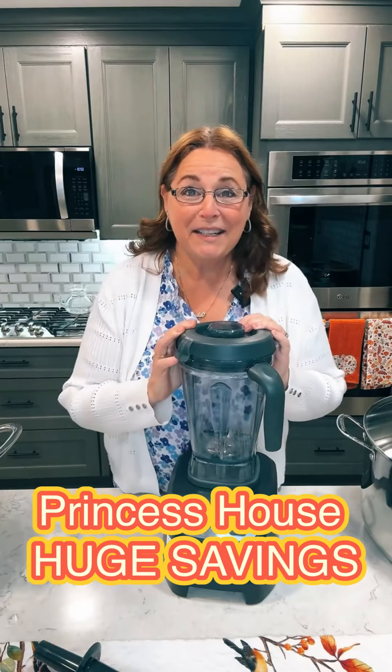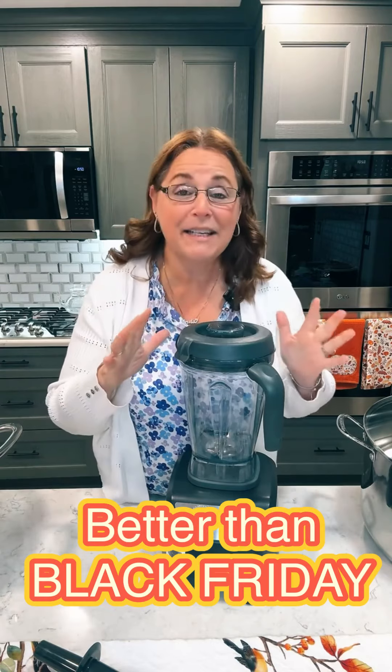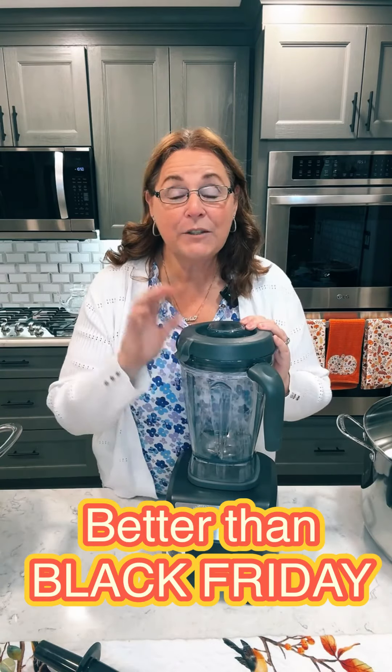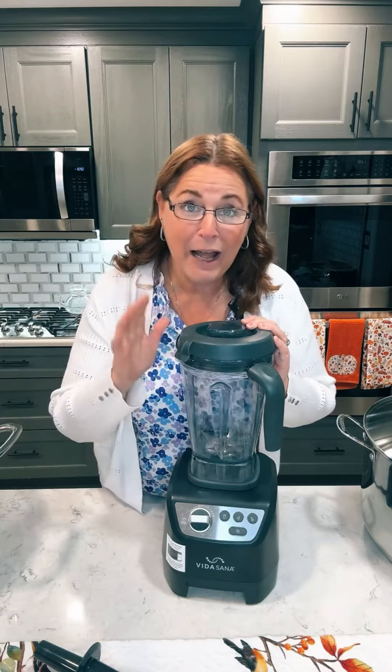I'm really excited because Princess House decided not to wait for Black Friday and they're going to give us crazy, incredible specials. I've been with Princess House for 40 years and these are some of the best prices that we have ever had.